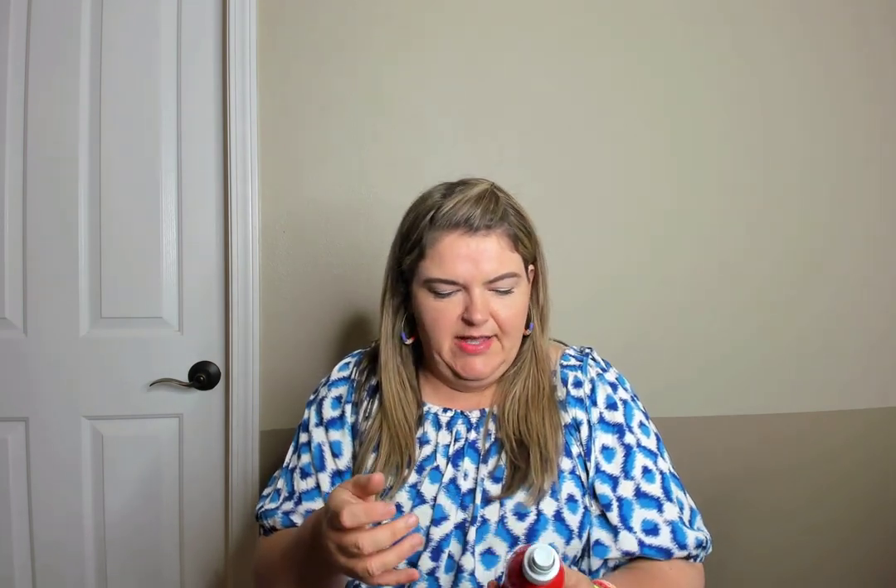The Chi Iron Guard — I buy this at TJ Maxx. It's a great spray to apply before you flat iron your hair. It stopped pumping so I had to dump it into something else, but I've used many of these before and I like it.